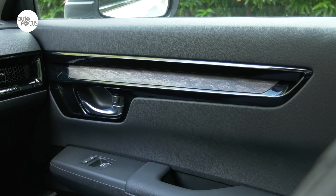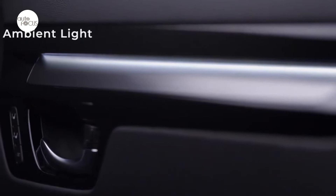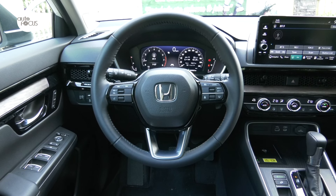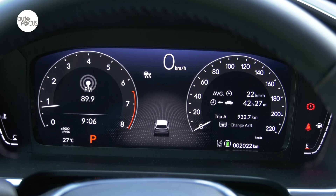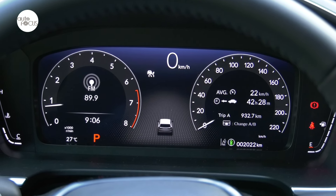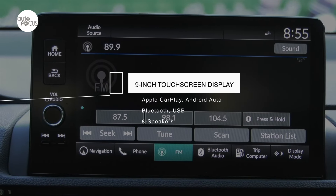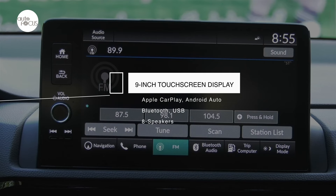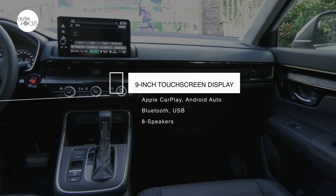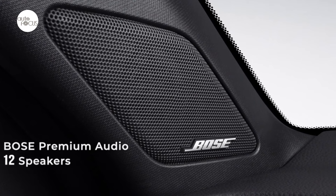The VX Turbo cabin features wood accents that soften the piano black finish, while the RS eHEV features brushed metal accents. The dash is highlighted by a 10.2-inch full digital instrument cluster displaying speed, time, range, and fuel. Also on the dash is a nine-inch touchscreen for the audio system with wireless Apple CarPlay and Android Auto, Bluetooth hands-free telephone and audio streaming, and USB input with eight speakers. On the RS eHEV, audio plays through a Bose 12-speaker sound system.